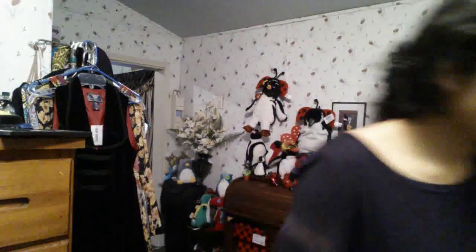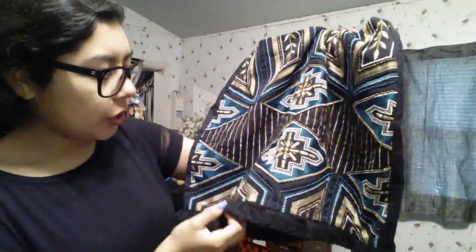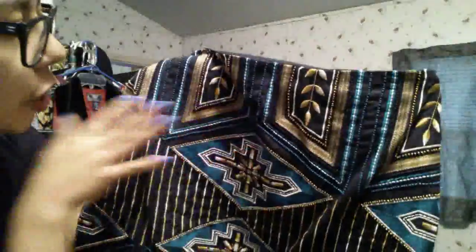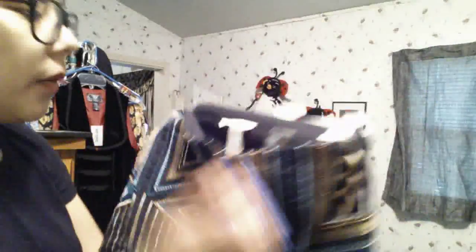I specifically got that chartreuse blouse to wear with this skirt, which we still have in store. It's also Ladies Everyday and I'm obsessed with it. It's a really nice thick black cotton skirt with the most beautiful teal and golden chartreuse embroidery and beading — teal glass seed beads, metallic bronze beads, all this embroidery, and a little fringe trim at the bottom. It's a size eight, originally $34.99, and I got it for about $16 with my employee discount.